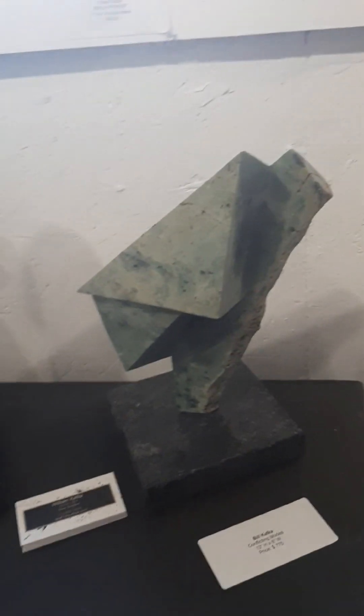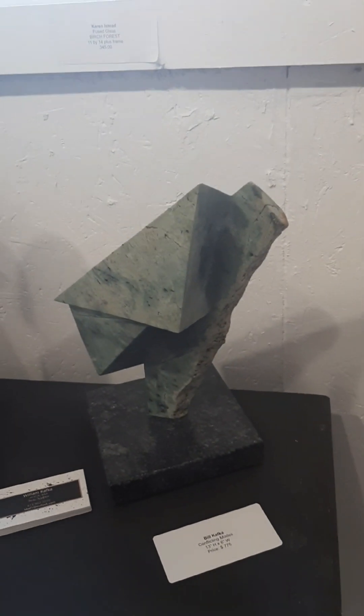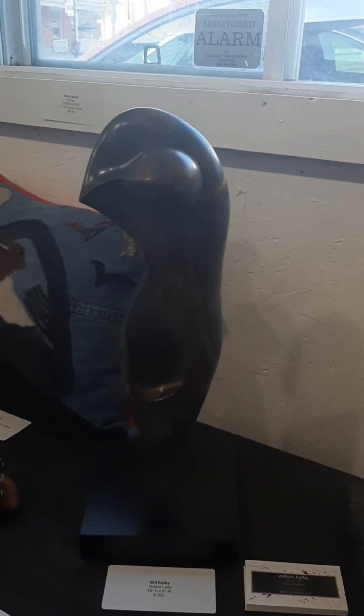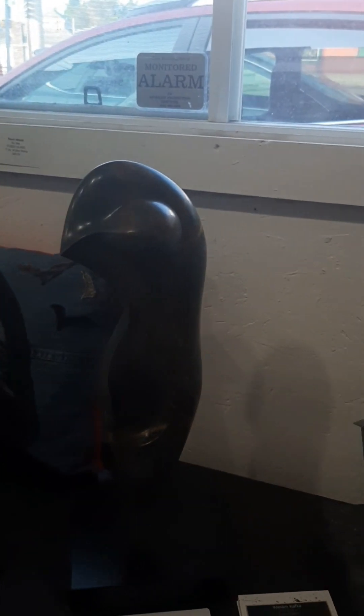I have another chance to interview one of the participants of this exhibition, and this is Bill Kafka. Bill represents sculptures, and these sculptures look absolutely magical to me. They look like they're coming from different universes, especially this one and the other one. Can you tell us a little bit about how you came to be a sculptor, and what inspires you? Let's start with how you became a sculptor.